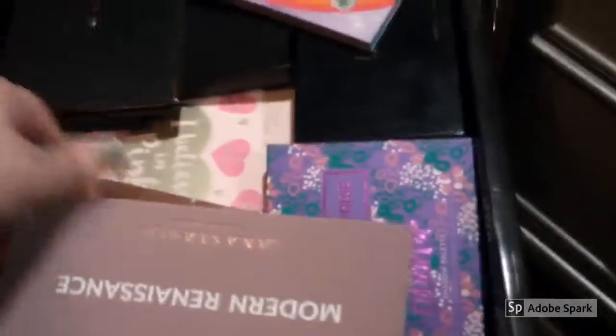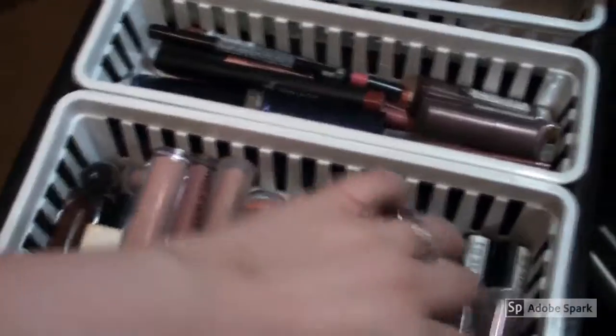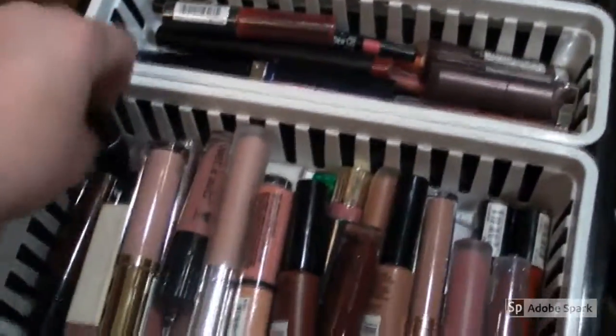I know this is insane. Here are some palettes — I try to keep what I use in the front obviously. This is a lip drawer. I'm actually going to put some of these back so maybe this will close.